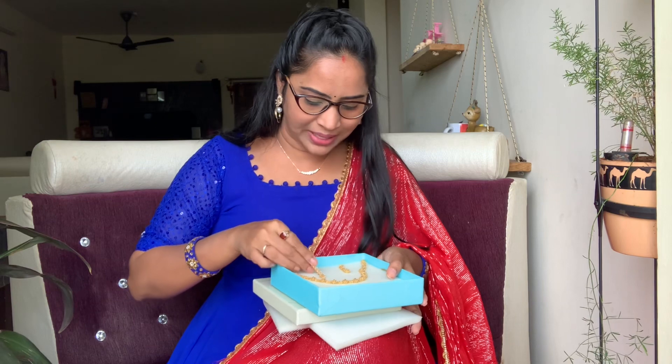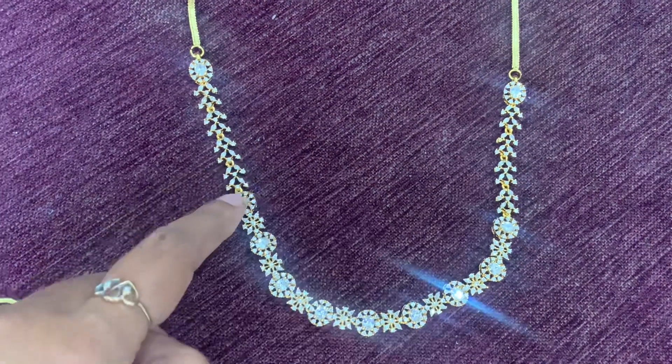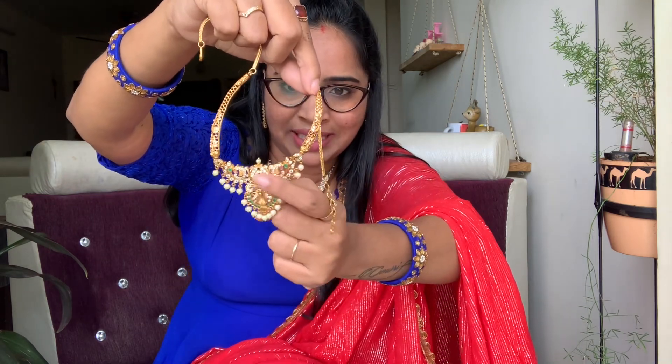I've got these nice earrings — they look very nice. This is a set for dresses and festive wear. The gold is quite shiny. It looks good with diamonds. I have a full matte finish, there are green color stones and it has a lot of finishing. It is mainly for ethnic wear and it has a lot of earring options.